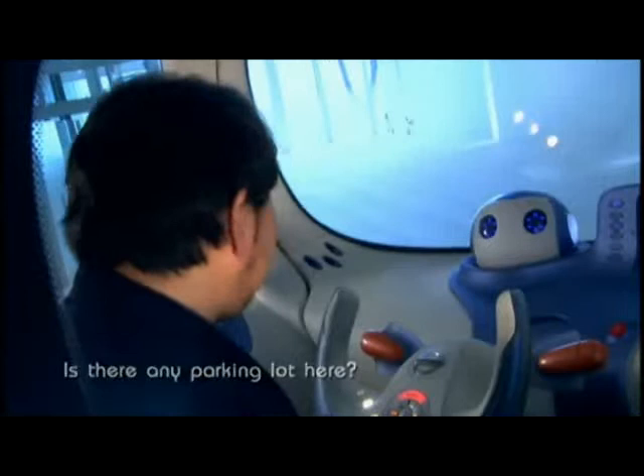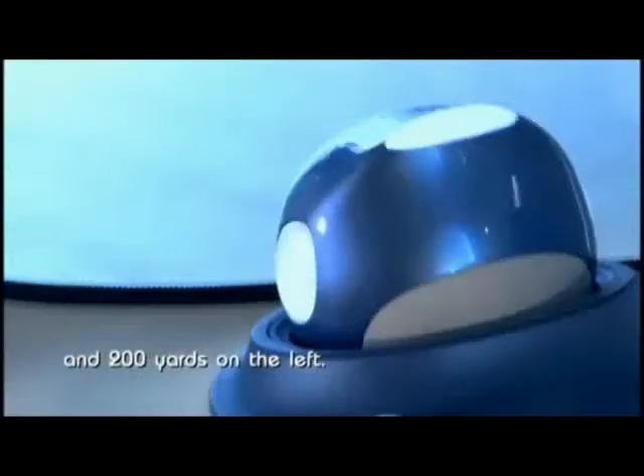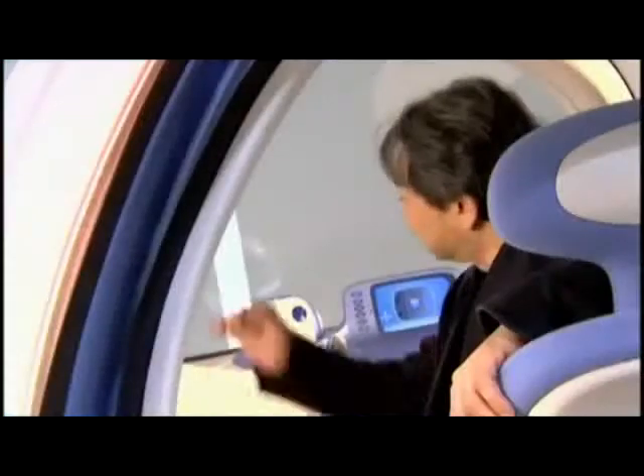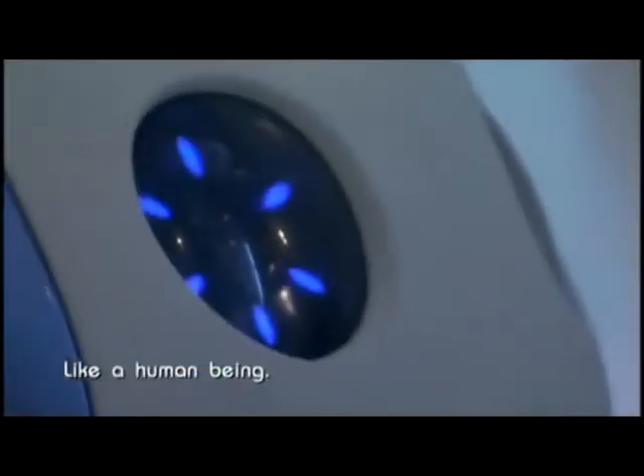Is there any parking lot here? 100 yards on the right and 200 yards on the left — the left one is cheaper. This robotic agent has two cameras in its eyes, like a human being. Interior cameras track and analyze your every facial expression, so Pivo knows your moods.